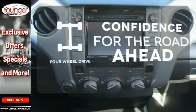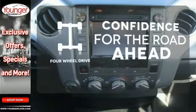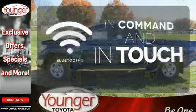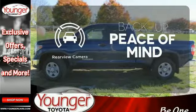Feel the confidence as you control the road with four-wheel drive. Keep your hands on the wheel and eyes on the road with Bluetooth. Hindsight is 20-20 with a backup camera.